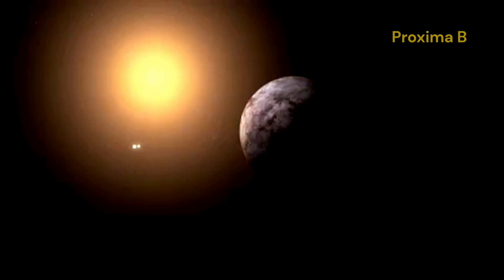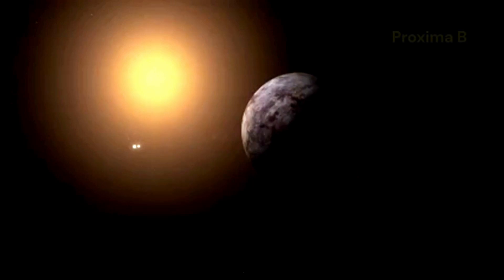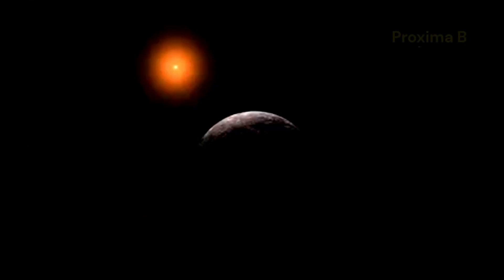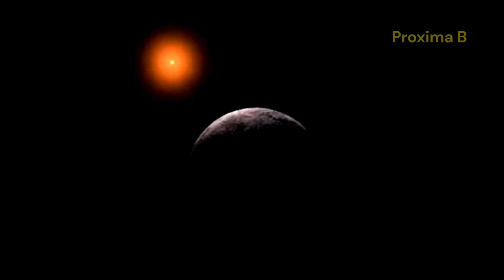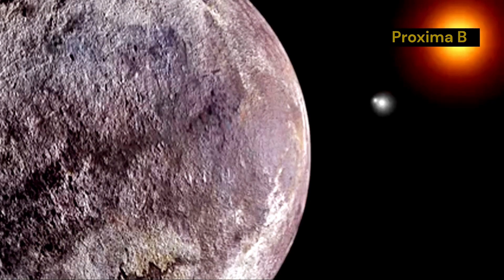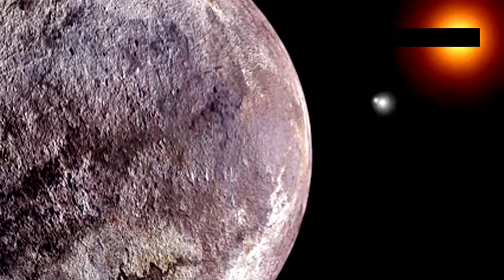Proxima b is a planet orbiting Proxima Centauri, the star closest to our Sun. Located just over four light years away, Proxima Centauri is part of the Alpha Centauri star system, which also includes Alpha Centauri A and Alpha Centauri B. Proxima b itself is an exoplanet, meaning it exists outside our solar system. It was discovered in 2016 and has since been a subject of great interest to astronomers and scientists due to its potential to harbour life.